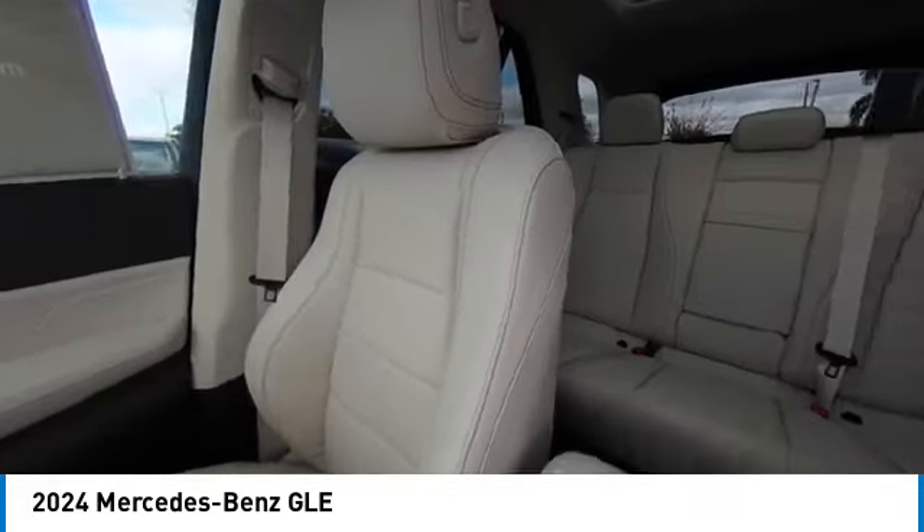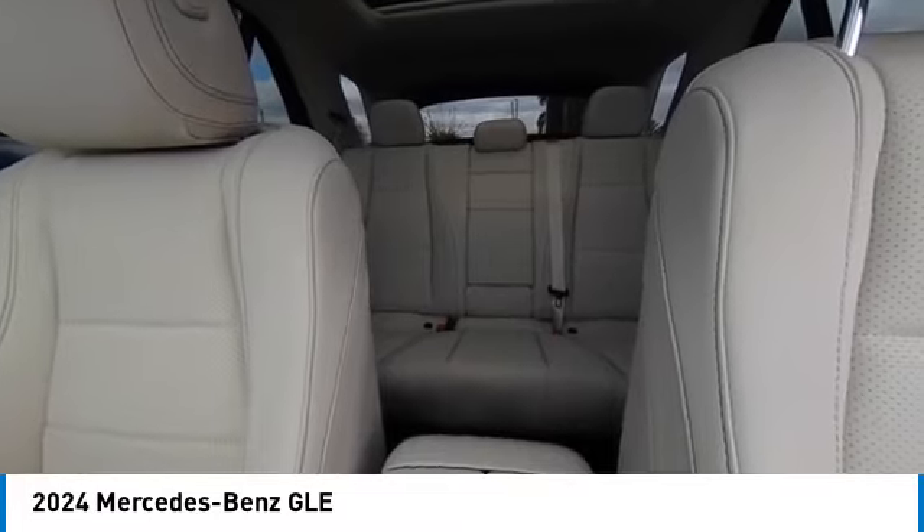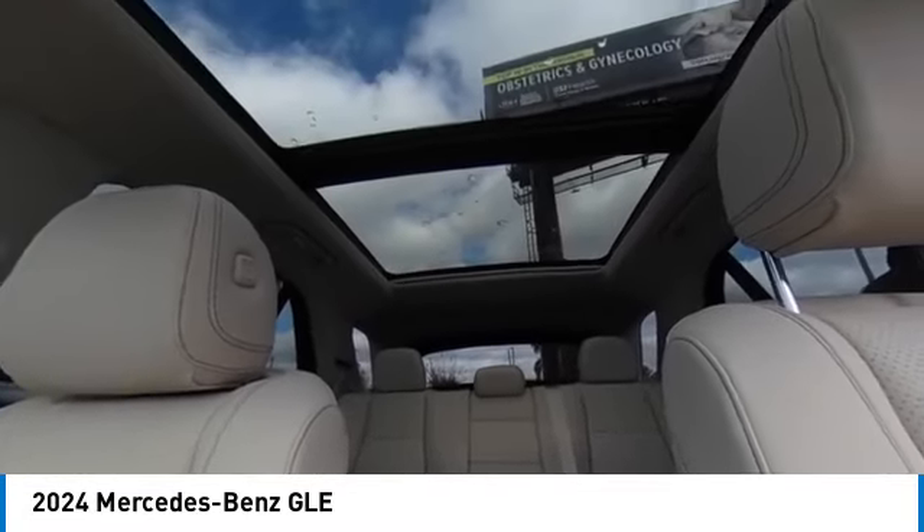Power lift gate, brake assist, traction control, remote keyless entry, rear fog light.